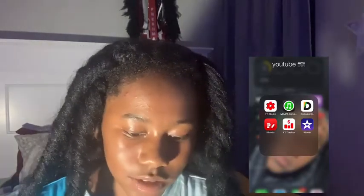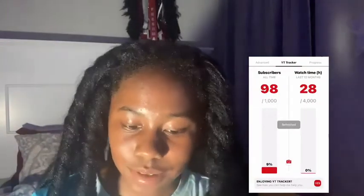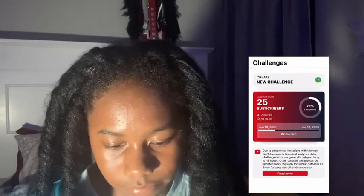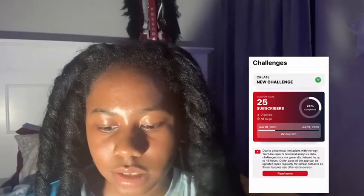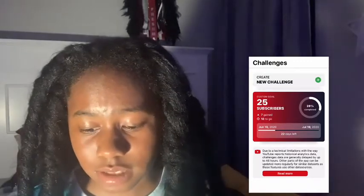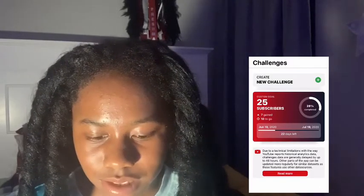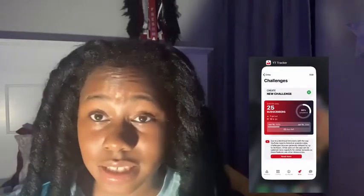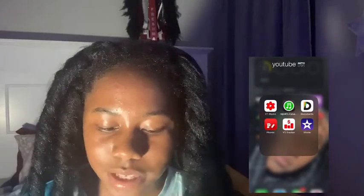I set a subscriber goal — let me press on it to show y'all. Definitely subscribe to help me get to 100 — I'm only two away right now. It takes like 48 hours for the thing to reboot itself. I actually got like six more to go, so I already hit the 25-subscriber milestone.